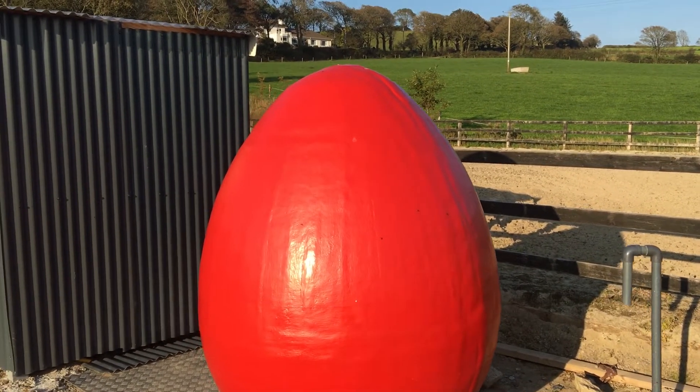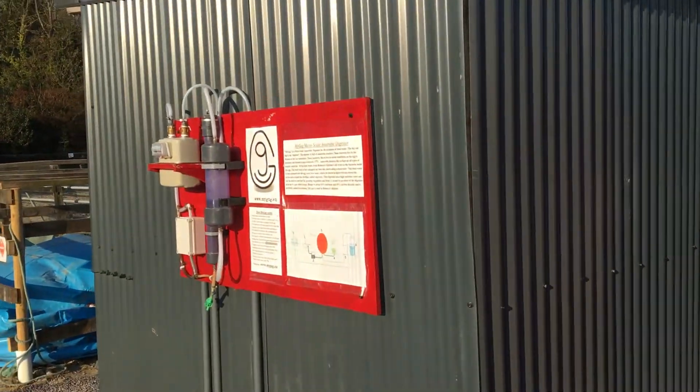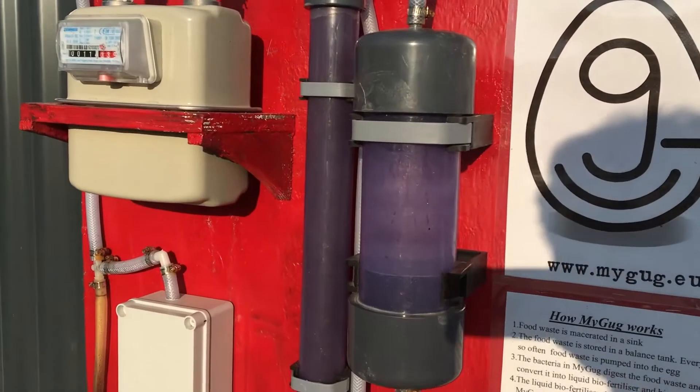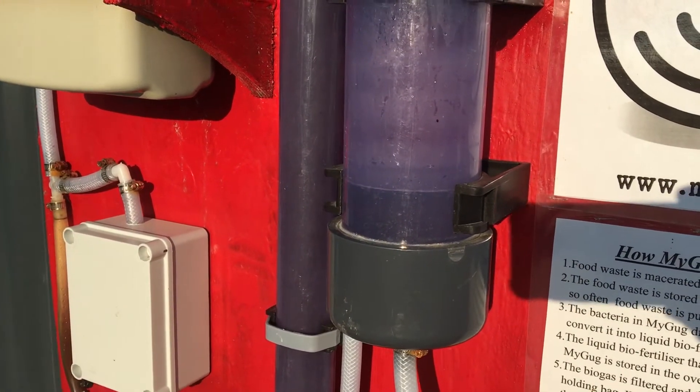The unit here in Rebecca's Cafe has been operating about three months now and it's going really well. It's producing a lot of gas — you can see here this is the bubbler, and you should start to see bubbling there in a short while.